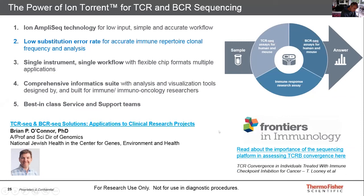I'd invite you to join a webinar available on demand discussing clinical research projects and applications using TCR and BCR sequencing, and also a recently released paper talking about the importance of a sequencing platform when assessing TCR beta convergence.